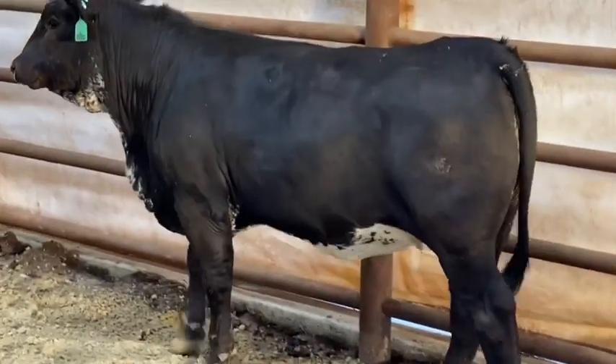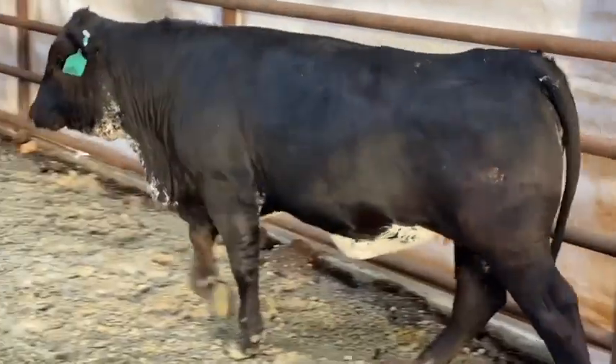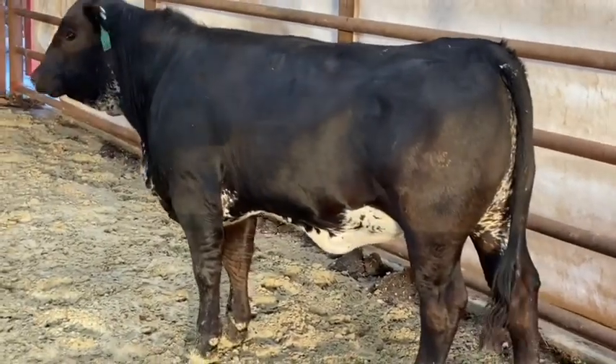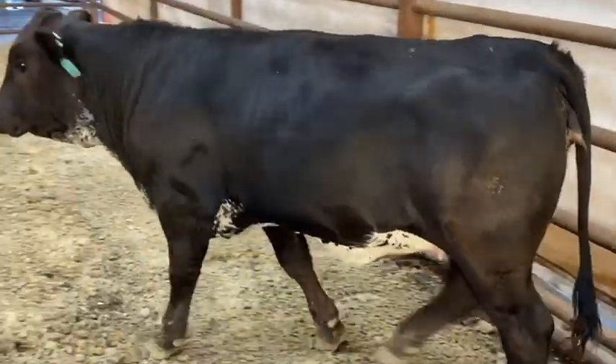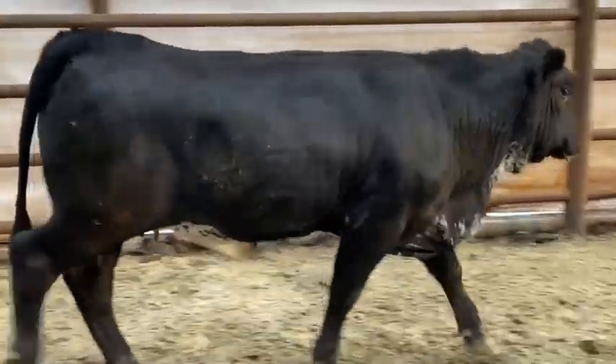We're offering five flashy chromed-out ladies in lots 301 through 305. If you like a deep, soggy, made cow with lots of thickness and bone, then one or all five of these lots will be a prime choice.